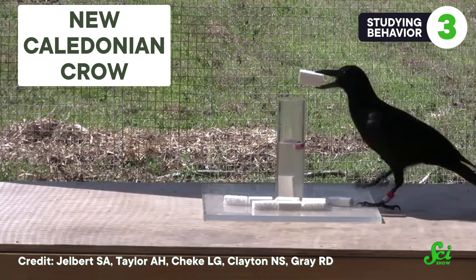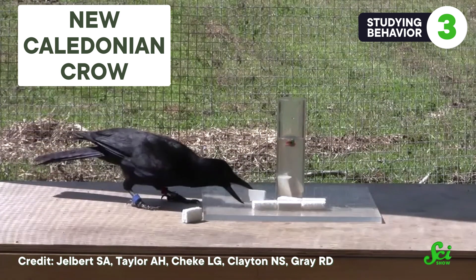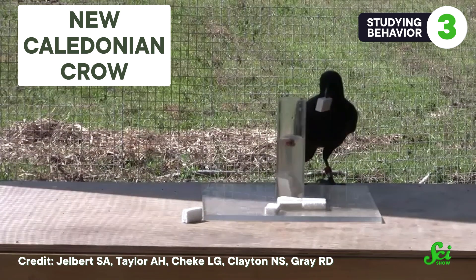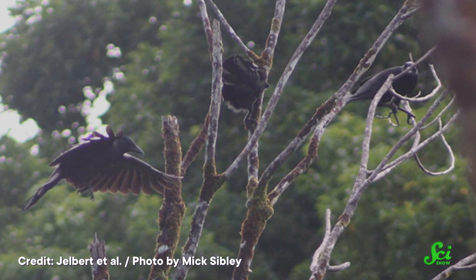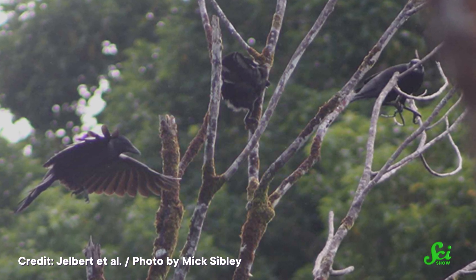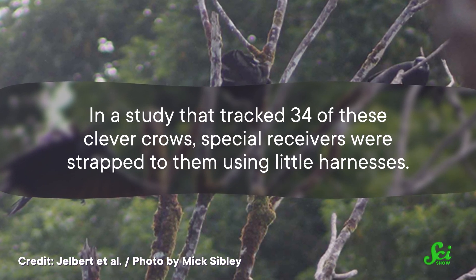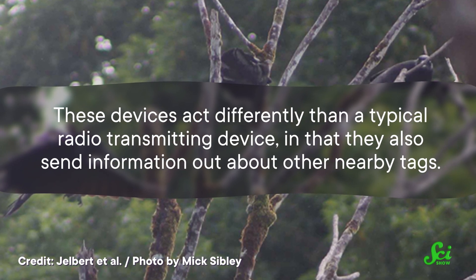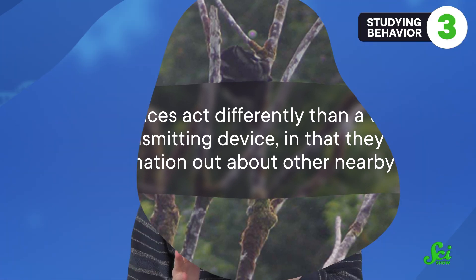New Caledonian crows are notorious for their incredible tool use — they not only use tools to extract food from plant material, they also manufacture different types of tools across different geographical regions, showing a whole new level of sophistication. While it's been suspected that these crows pass on their tool skills to each other, understanding their social habits could unlock interesting information about how this is shared. In a study tracking 34 of these clever crows, special receivers were strapped to them using little harnesses. These devices act differently than typical radio-transmitting devices in that they also send information about other nearby tags, allowing researchers to create maps of social interactions including how long crows hang out together and how far apart they are.